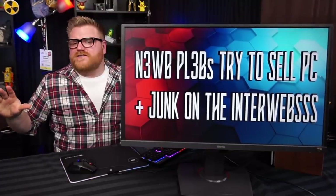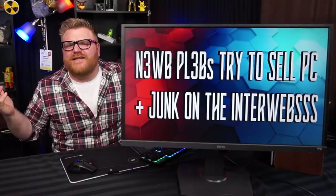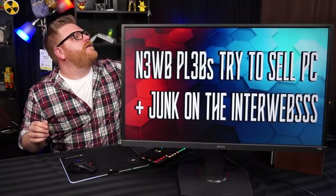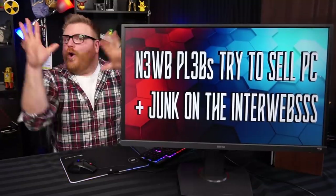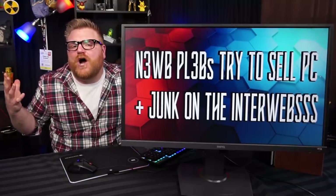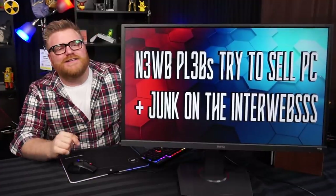I think I got the set all sorted out except for that brown curtain — I'll replace it with a black curtain because there's a window there. But we're here doing an episode of everyone's favorite game show: New Plebs Try to Sell Things on the Internet.